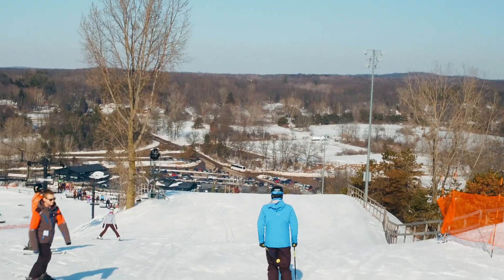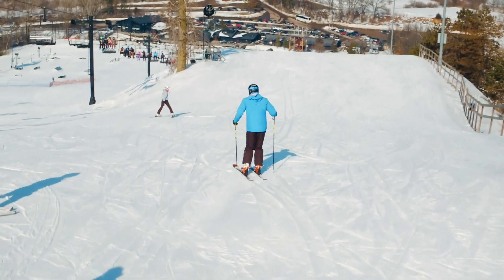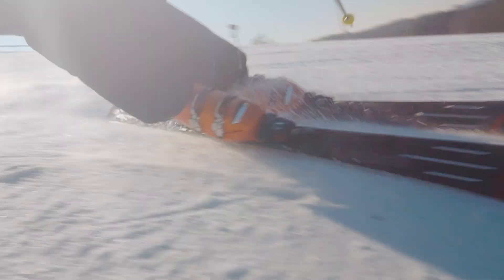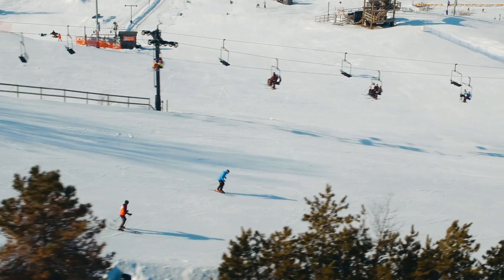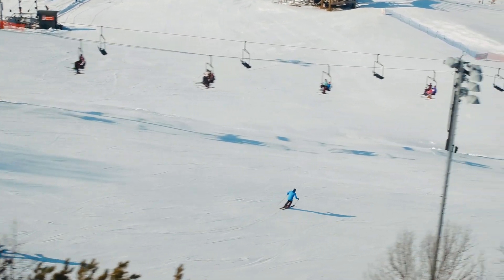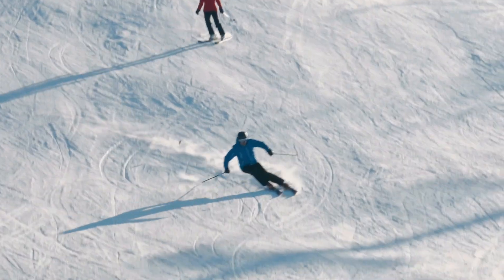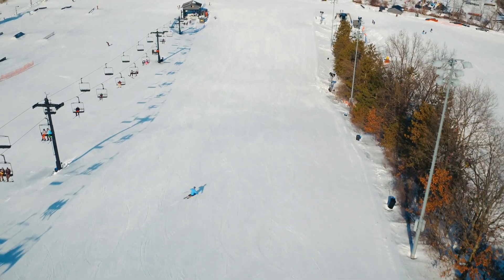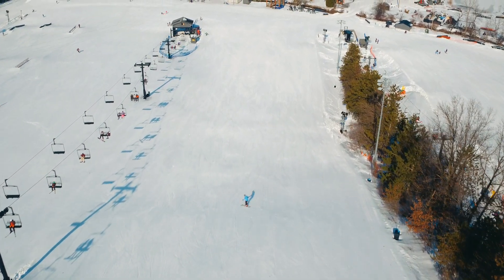Today we had a blast skiing on their signature run, The Face. It's easy to see why this is their favorite. The Face is a great wide run with a consistent pitch that lends itself to carving it up from top to bottom.